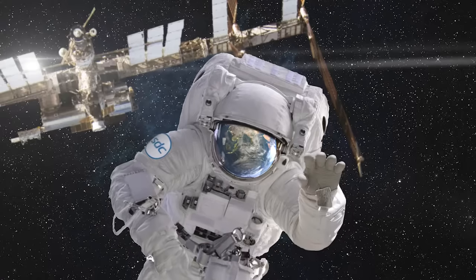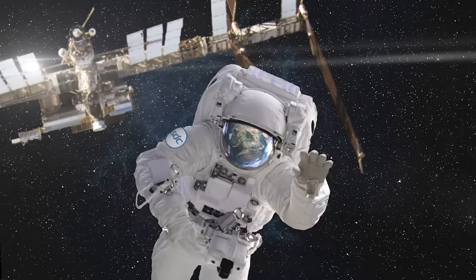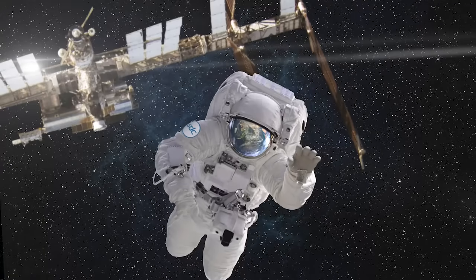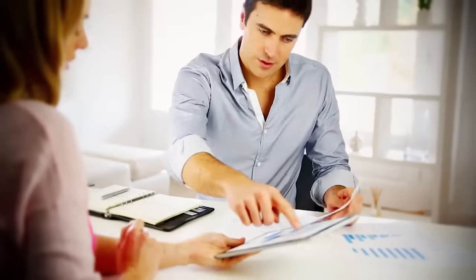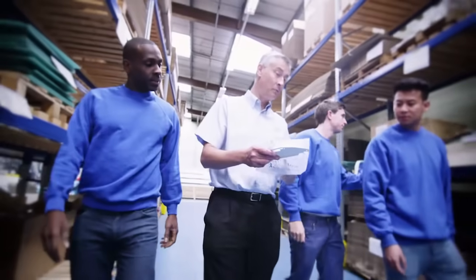What you don't see is the high-performance coating that protects astronauts in the extreme environment of space, or the years of collaborative research between SDC and the manufacturer that made it possible, and the culture of collaboration that underpinned it.